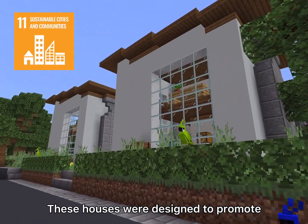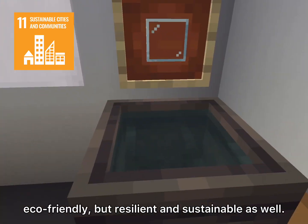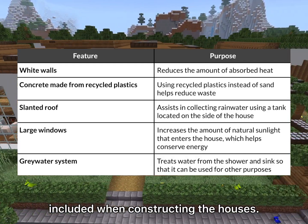These houses were designed to promote sustainability. We wanted to create a community that is not only eco-friendly, but resilient and sustainable as well. To achieve this, these are the features that we included when constructing the houses.